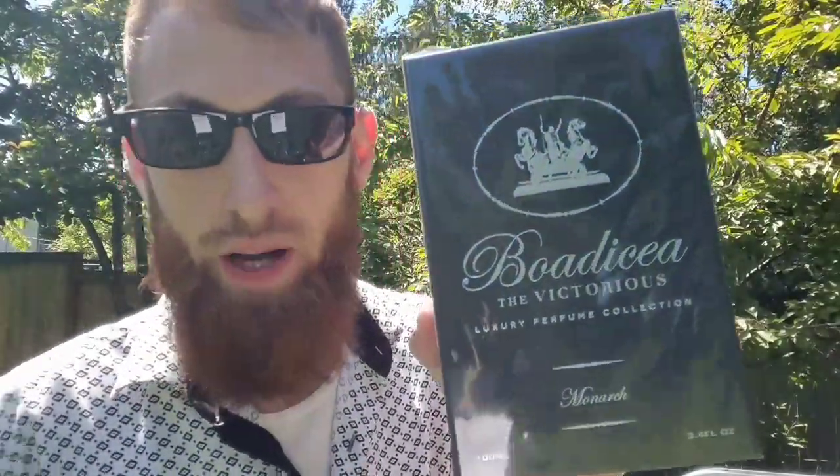I already cut this open and I already know what this is, but I am excited today. I'm going to be doing a first impression and an unboxing on — just got popcorn everywhere, gonna have to pick that up — Bodicea the Victorious. Gotta love it. Let me go ahead and pause this, get behind the camera, and we can do the unboxing together.